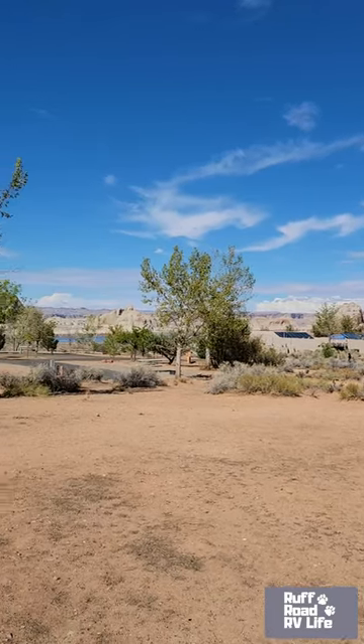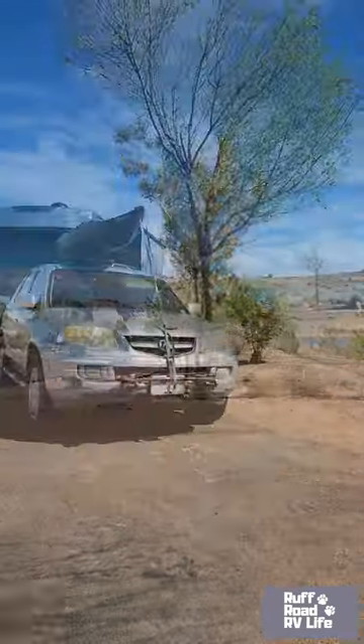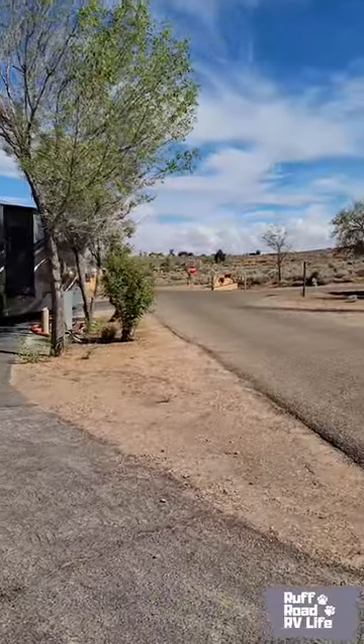For the full tour of this park, you can check it out here on this channel. Waweep RV and Campground, Page, Arizona.